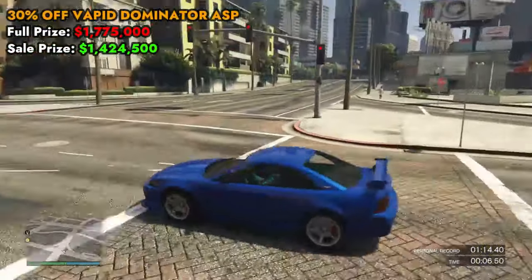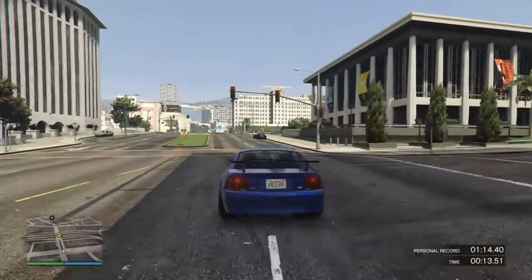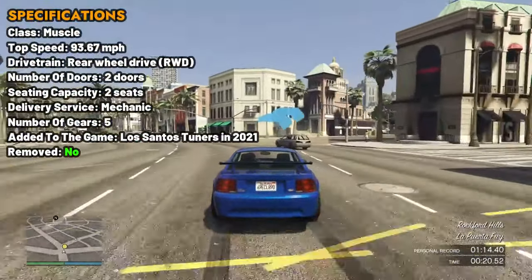Next on the list, we have 30% off the Vapid Dominator ASP. This is a two-seater vehicle in the muscle class. The Dominator ASP is a force to be reckoned with in terms of acceleration, top speed, and handling. Its robust performance on the road, especially in terms of speed and agility, makes it a standout choice.